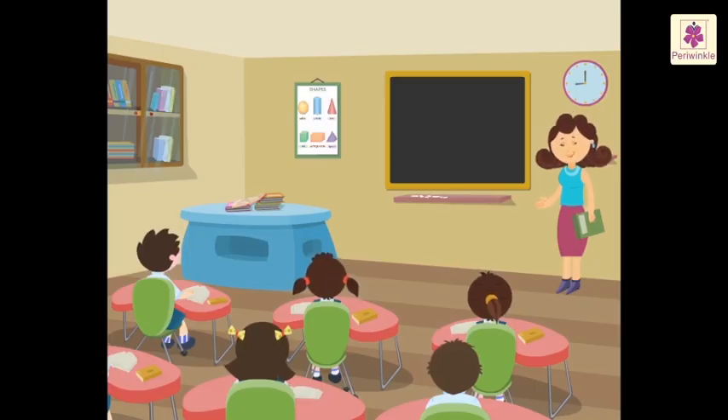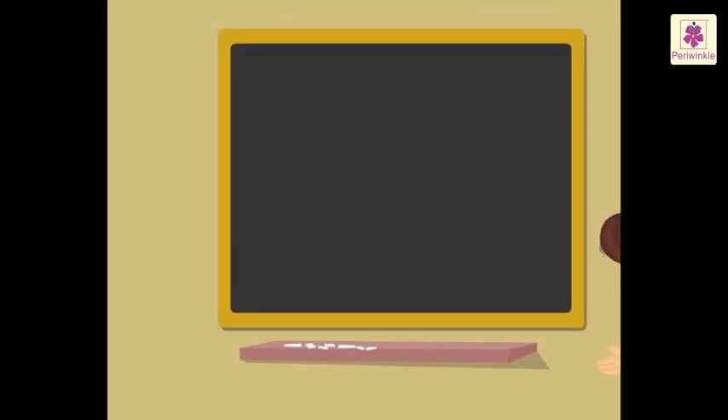Hello kids, I'm Miss Julie. We have already learned how to round off the numbers. Today, based on the same concept, we will learn estimating the sum.